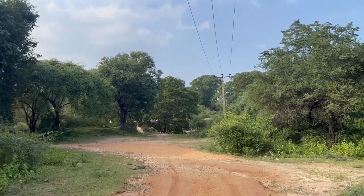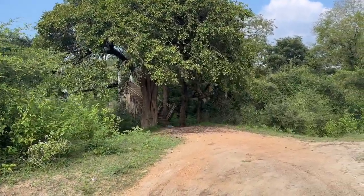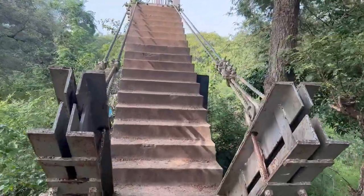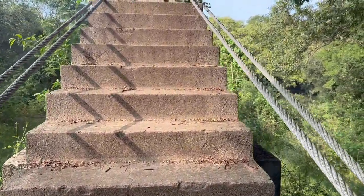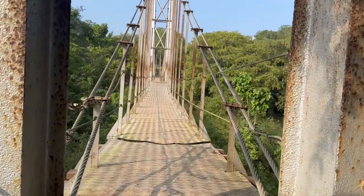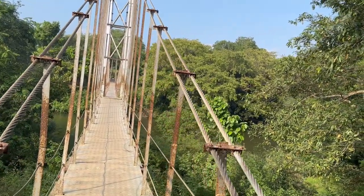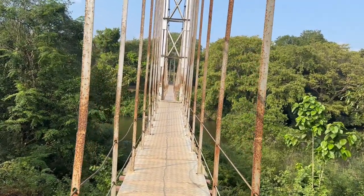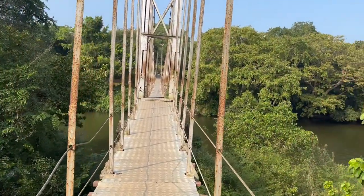We have now reached the hanging bridge across the river. This is that old hanging bridge. It is said that this spectacular steel structure was constructed in 1935 and it is still standing strong, known as one of the famous places in Manar district.